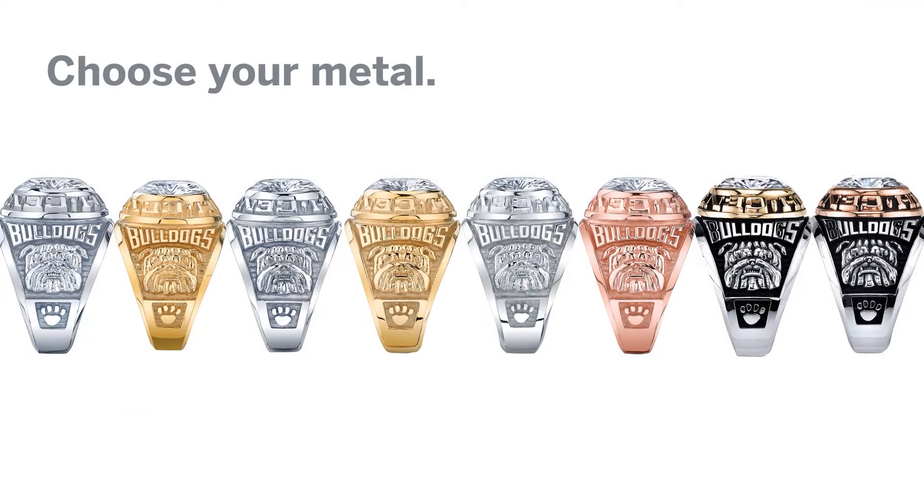After you've selected your style, the most important decision you will make is what kind of metal you would like your ring made out of. For a full explanation of each metal that is available, please see the catalog, which is available online or in person at school.